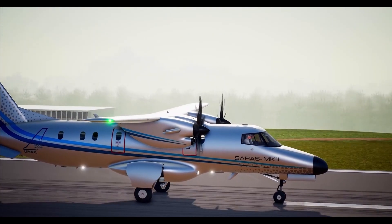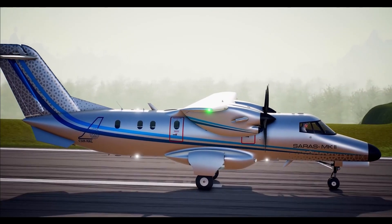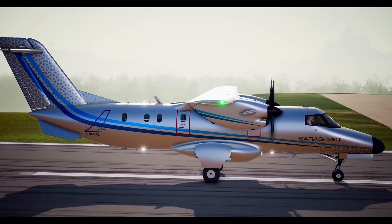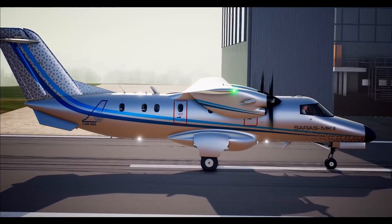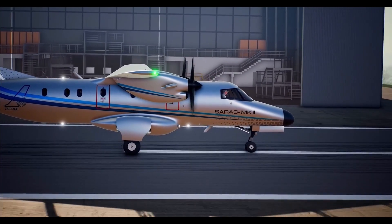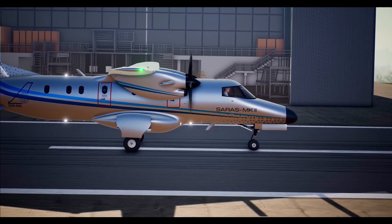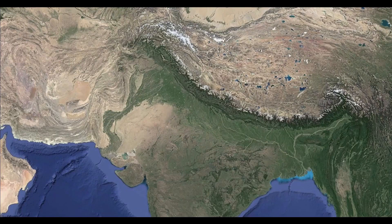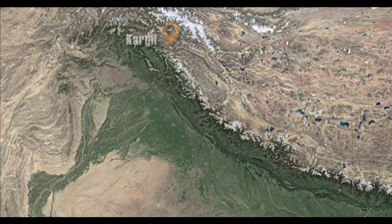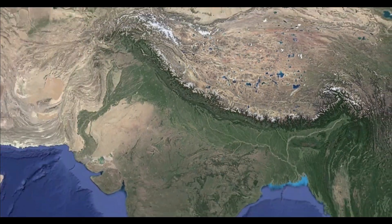Saras Mk2 needs a minimum ground-run distance of 410 metres at sea level altitude with maximum landing weight. The aircraft is designed to operate in high-altitude airfields having above mean sea level altitudes of greater than 10,000 feet. In India, Saras Mk2 is capable of operating in high-elevation critical airfields such as Kargil, Leh, Kullu, Shimla, Chandigarh, and Pakyong airfields per minimum en-route altitude requirements.